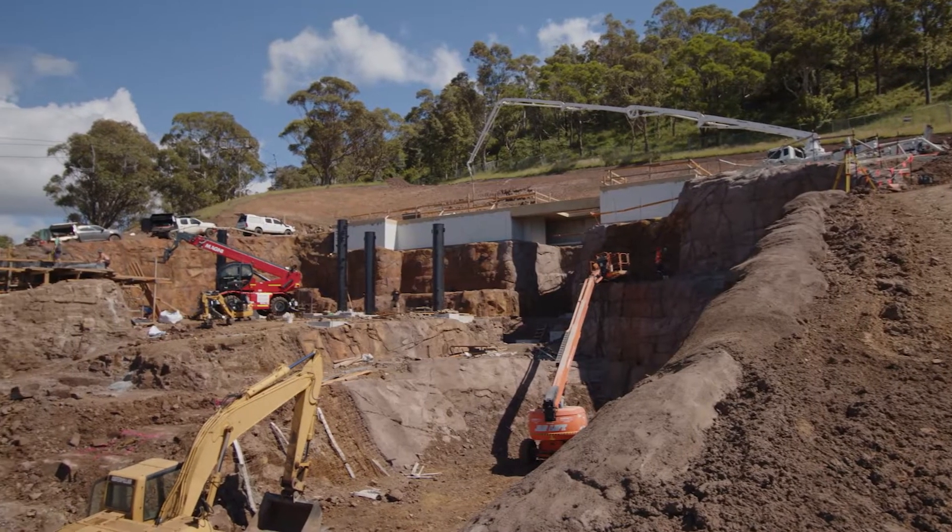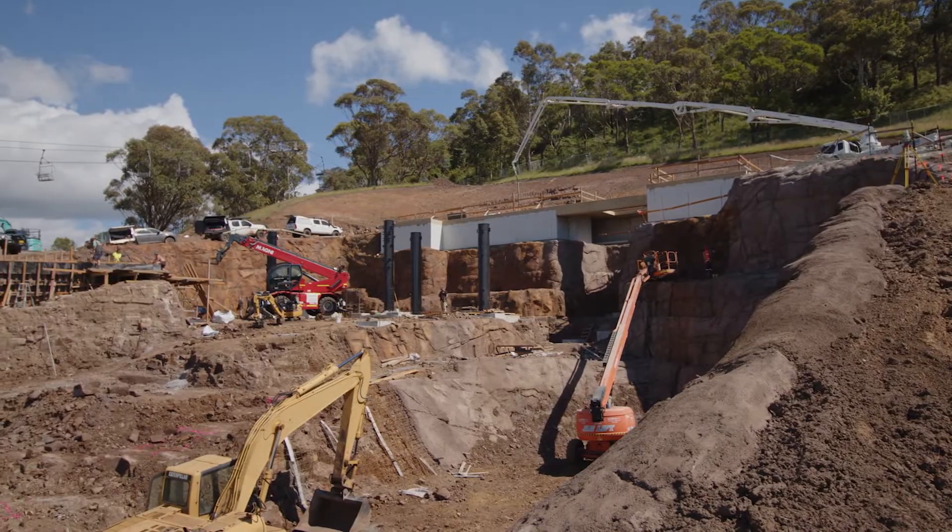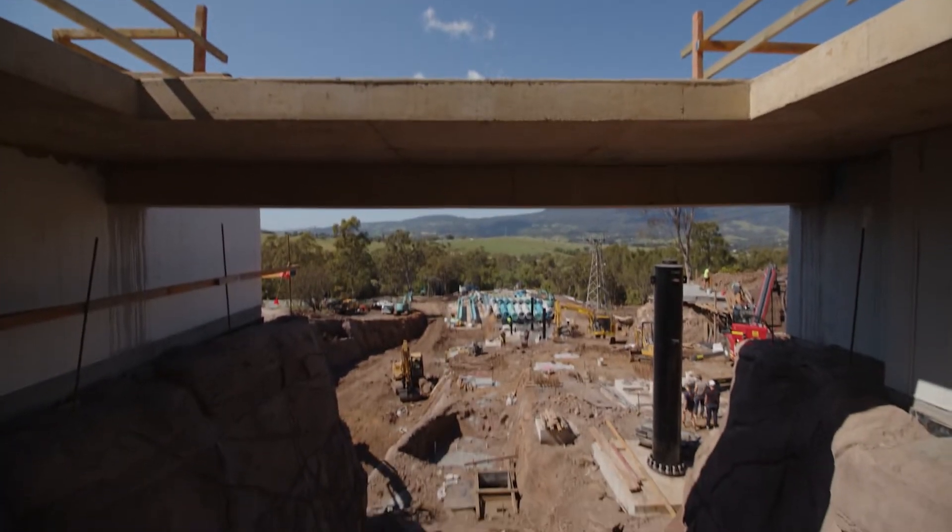We are also using it on pedestal retaining walls, which will actually support the water slide. And we've also got a couple of tunnels that we need to manufacture out of AFS for the toboggan tracks.